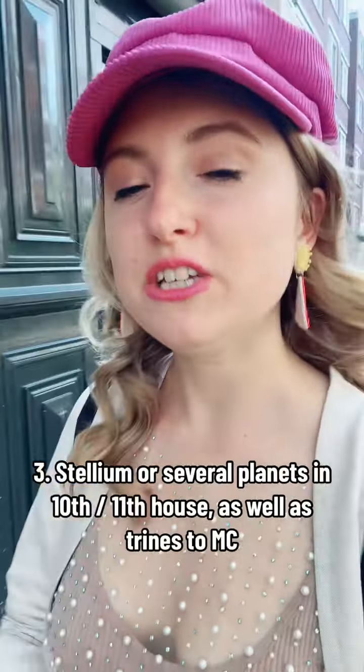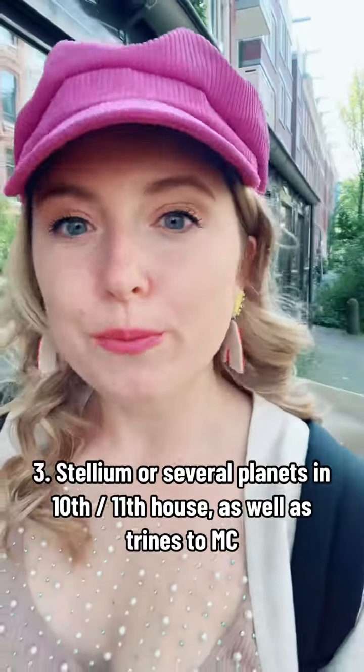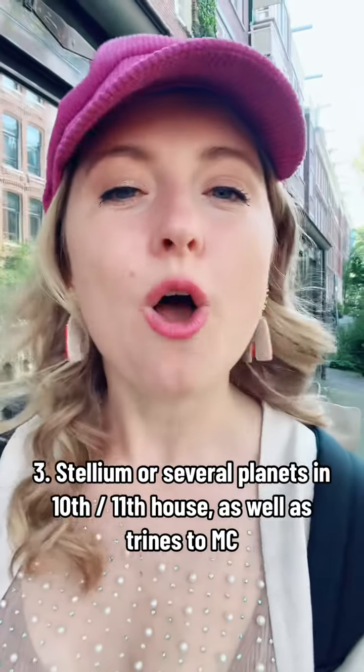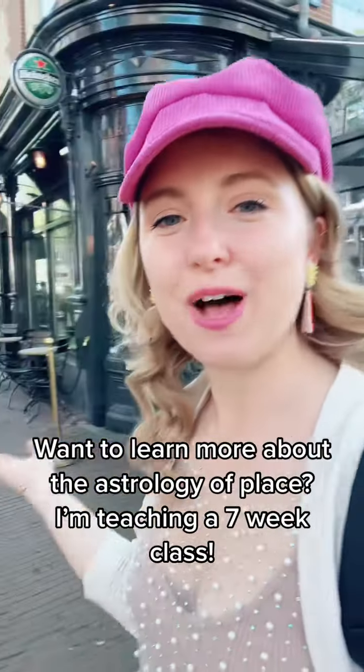The third thing I look for is a stellium or a lot of planets in the 11th house — representing the group of followers and the rewards and dreams that come from the career — or seeing those planets in the 10th house of career and social reputation. So those are the three things I look for in a relocated chart. I hope that this helps.